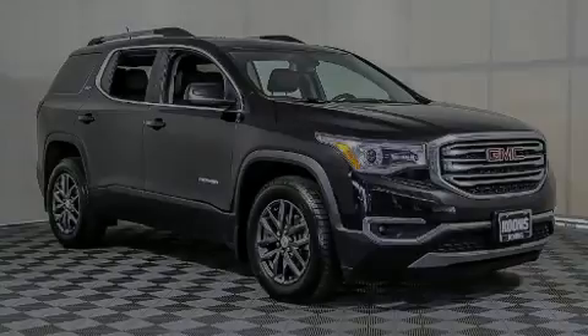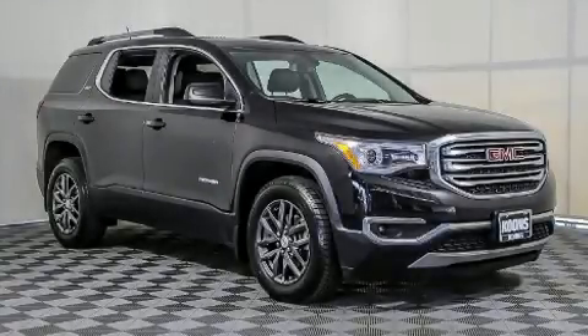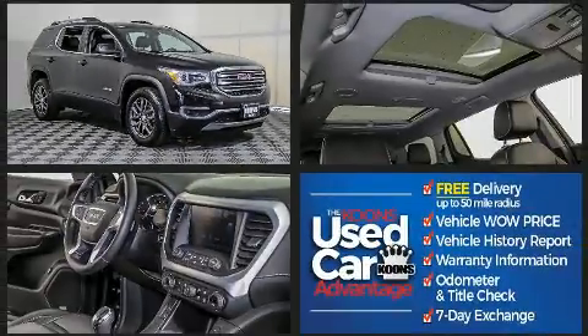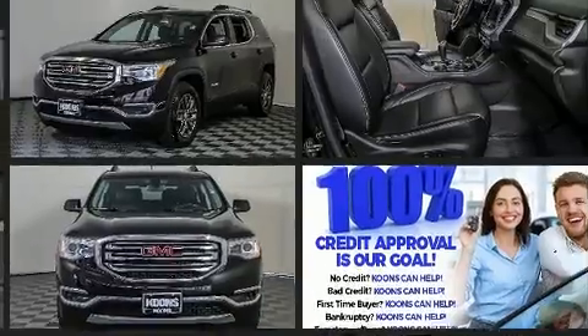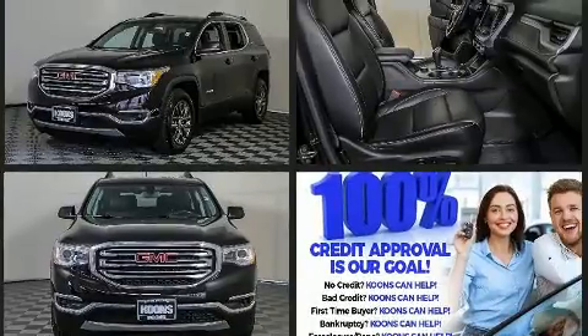Sensibility and practicality define the 2017 GMC Acadia. A 3.6-liter V6 engine pairs with a sophisticated six-speed automatic transmission, and all-wheel drive keeps this model firmly attached to the road surface.